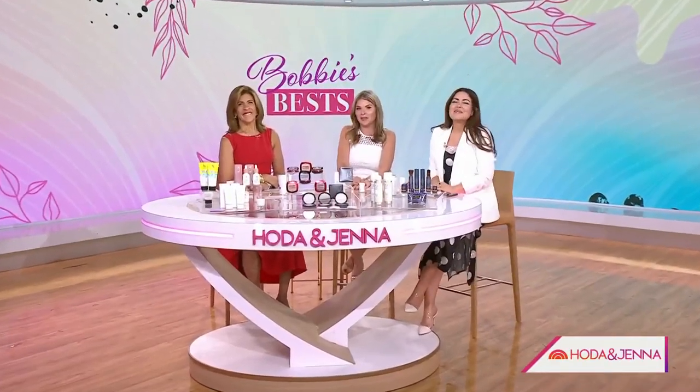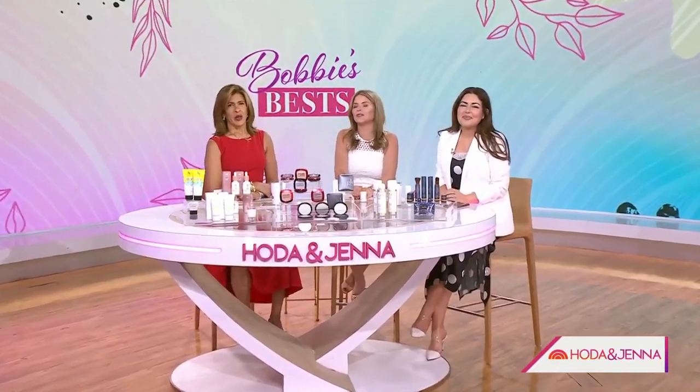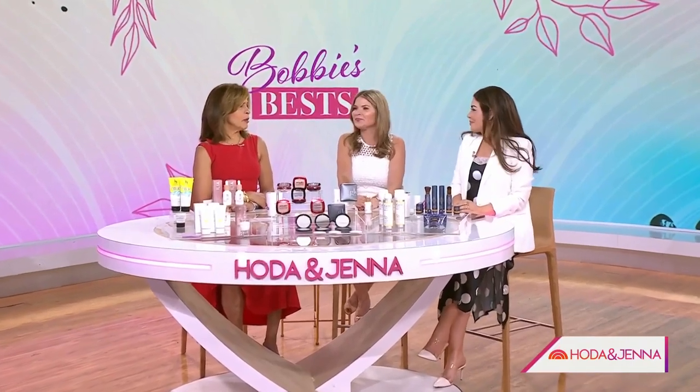It's Memorial Day when millions begin flocking to beaches, lakes, and pools all summer long. But before you soak up all those UV rays, today's style editor Bobby Thomas is here with her best SPF picks.